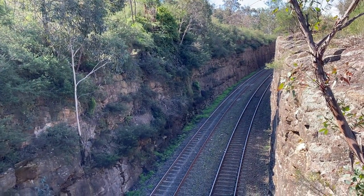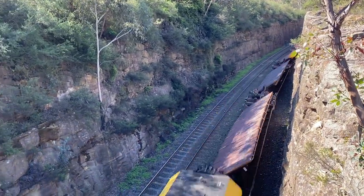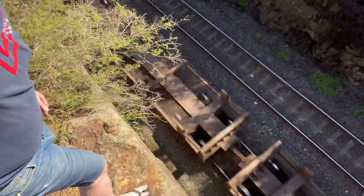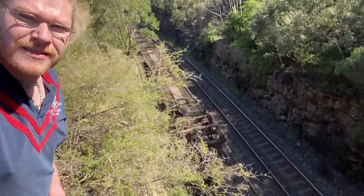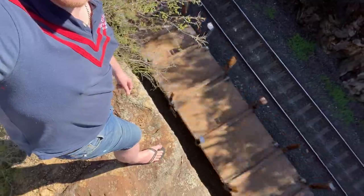How cool is that shot? But get ready — there is a freight train coming. I probably should have trained for this.